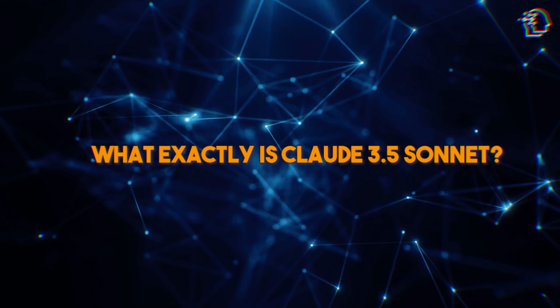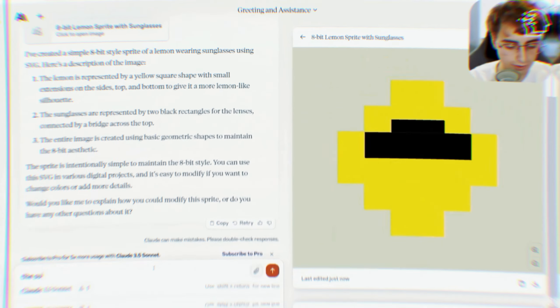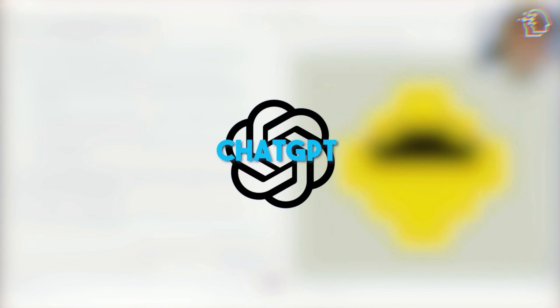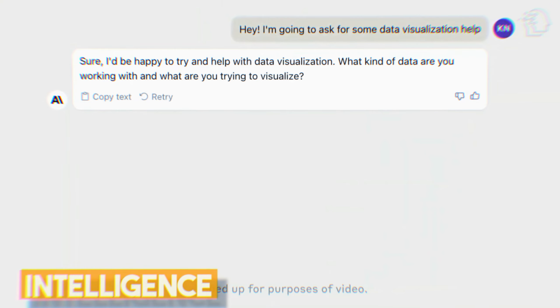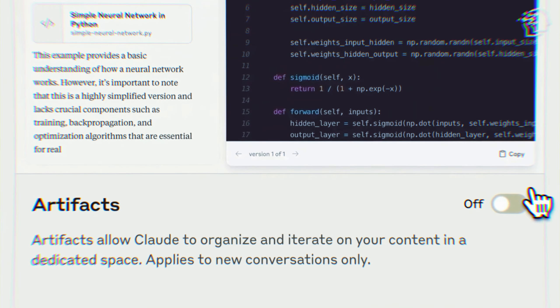What exactly is Claude 3.5 Sonnet, and why should you care about it? Claude 3.5 Sonnet is Anthropic's latest generative AI model, and it's here to give ChatGPT a run for its money. It's designed to combine intelligence, speed, and vision capabilities, making it a versatile tool for a wide range of tasks.